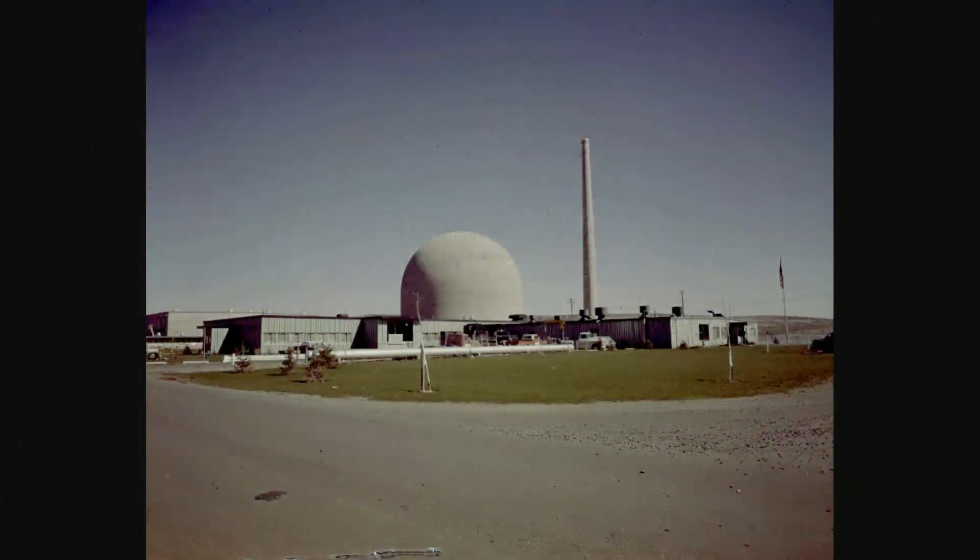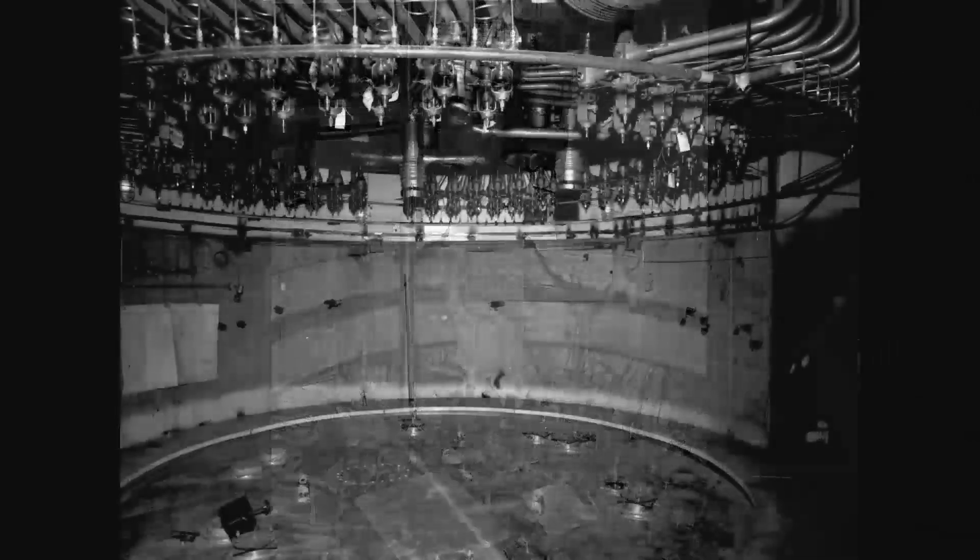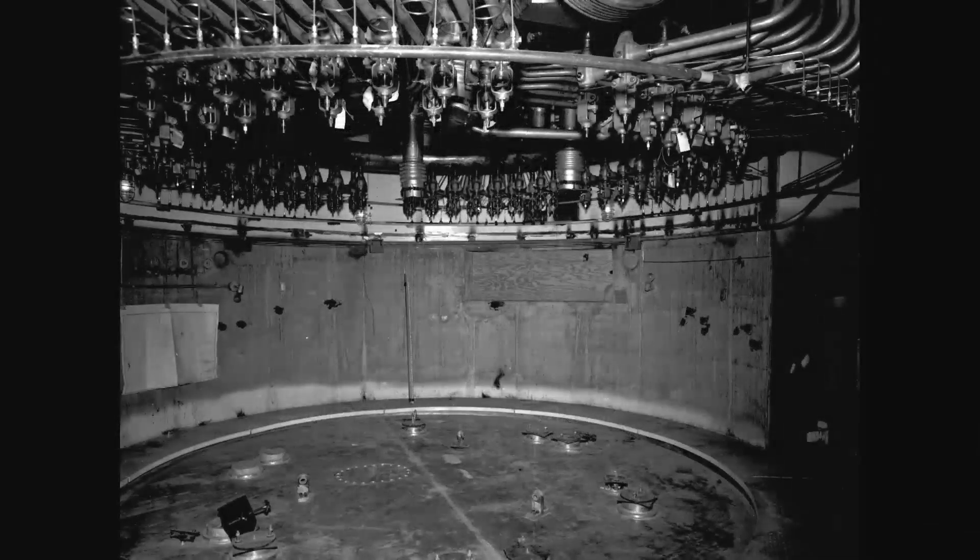Operating from 1960 to 1969 as part of President Eisenhower's Atoms for Peace initiative, the 100-megawatt experimental reactor's mission was to test alternative fuels for commercial power production.